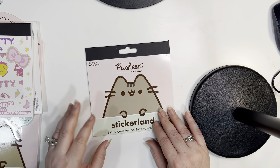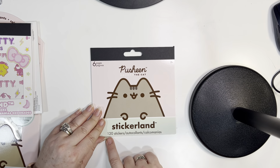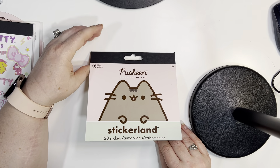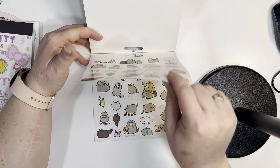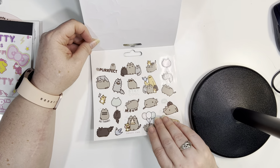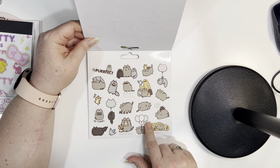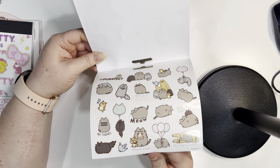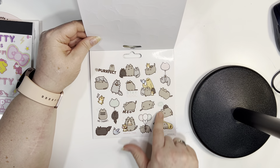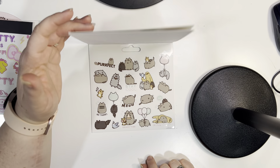The next thing I got was this Pusheen sticker book. Pusheen is my favorite — I love Pusheen. It says there are 120 stickers in here, so let's flip through and see. It says there are six pages and they are exactly the same on every page. That's okay, I don't mind. Pusheen stickers are very cute and hard to come by, even if the designs are exactly the same on all six pages. These are super cheap, so I'm excited to have Pusheen.